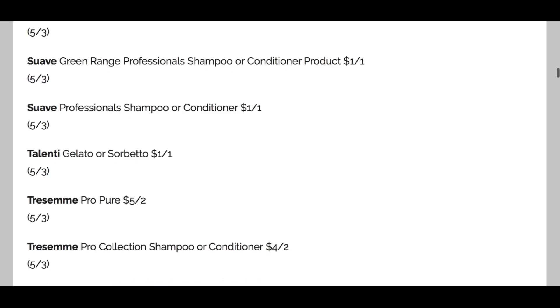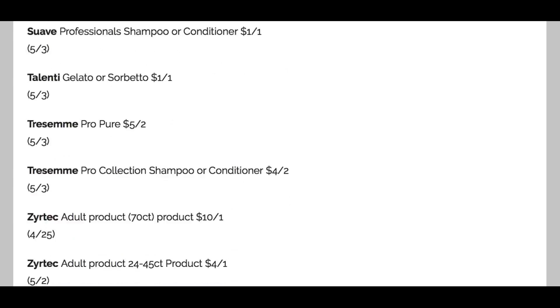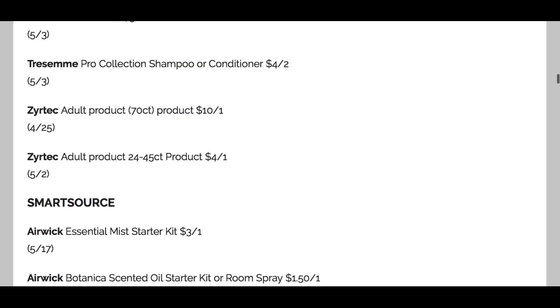We also have some Zyrtec: adult Zyrtec 70-count $10 off one, and the 24- to 45-count $4 off one. So some good coupons. The Tresemme is good, the Almay at the beginning was a great coupon, and the All coupon was a good one as well. Now let's go ahead and dive into our Smart Source insert.